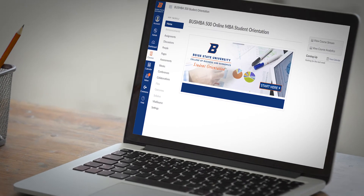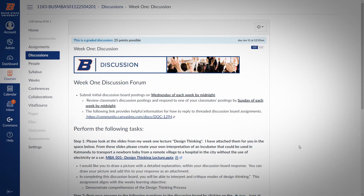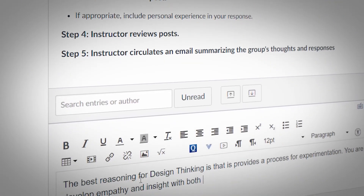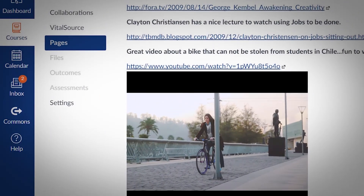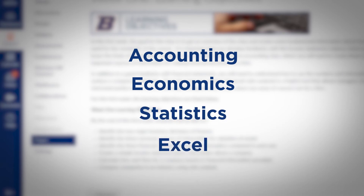Our orientation course understands that not all students come from a business background or a business undergrad. The orientation course not only teaches you how to use our Canvas online learning system, but it also provides a few tutorials and background pieces of information in accounting, economics, statistics, and Excel, so that you can have confidence going in that you are on the same page as everyone else and can start that accounting class with a little bit of background, more confident and prepared to succeed in that course.